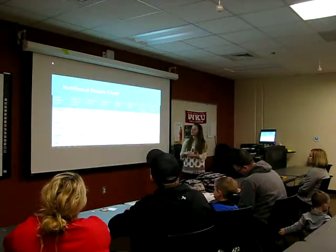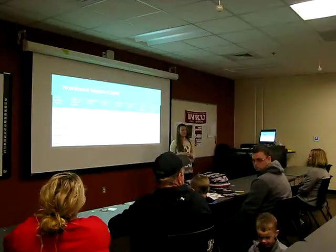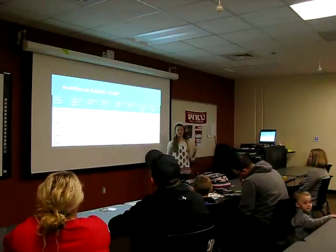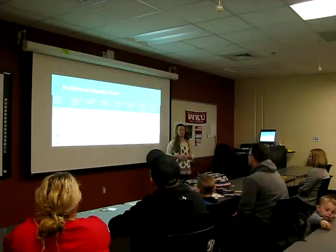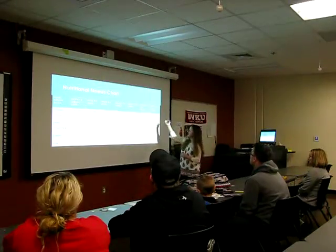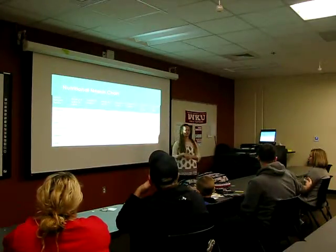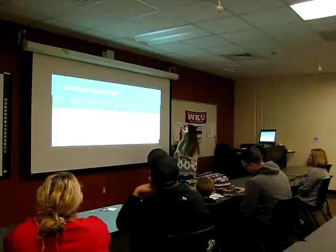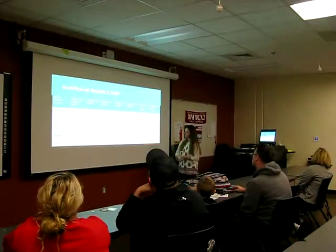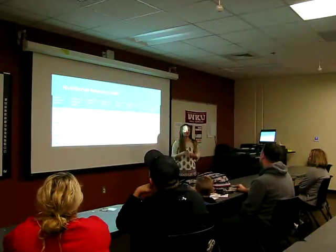I made this nutritional needs chart because some people struggle with knowing how many calories are acceptable, and how much protein, fruits, vegetables, grains, and dairy their children need. It varies by age group, size, and the amount of activity children are getting. The more activity your children are getting, the more calories they need to sustain their energy levels. As you can see, the older in age you get, the more calories your children need per day. It also varies between girls and boys because boys typically are of larger stature, so boys need a little more calories, protein, and fruits and vegetables than girls.